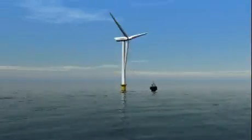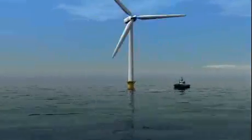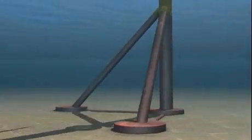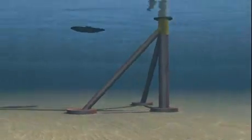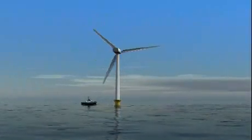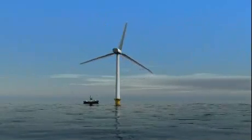The SBT Wood Group concept is interesting because it can be assembled in the benign conditions of a port. You build the whole structure — the wind turbine plus the foundation — in port, and then use a normal barge to take it out to where it's going to be installed. At that point it is sunk to the seabed, and then suction buckets secure it to the seabed, so you don't need to do lots of drilling into the seabed.